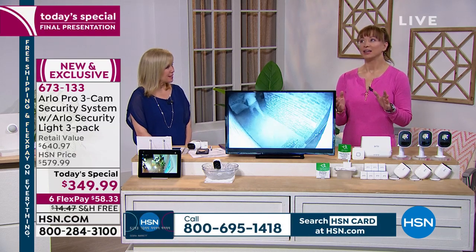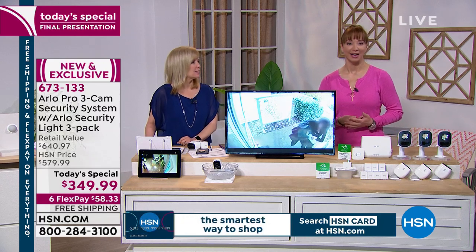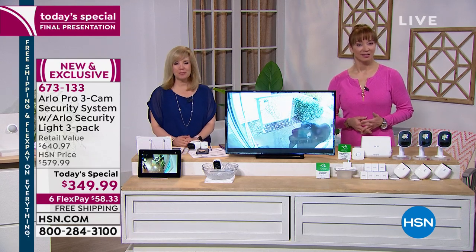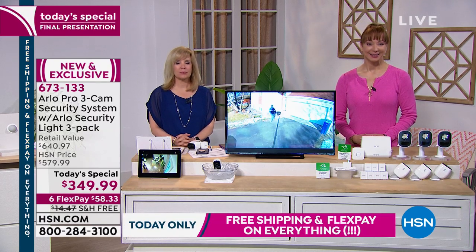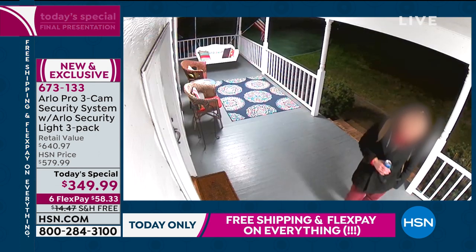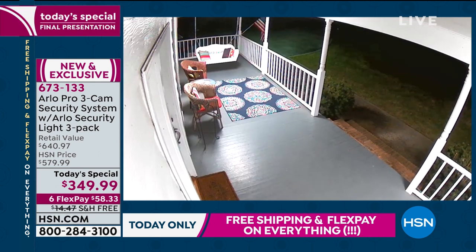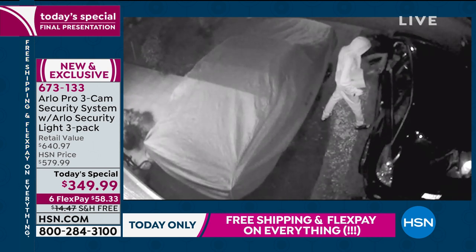I feel good every time an Arlo leaves the building. I get a warm feeling because I know how much I love mine. Was there a reason you decided to get our Today's Special tonight? Well, my daughter has one, and we've been thinking seriously about getting one because we go out of town a lot. We've been searching the past month, and I saw this one come up and I'm excited to get it.